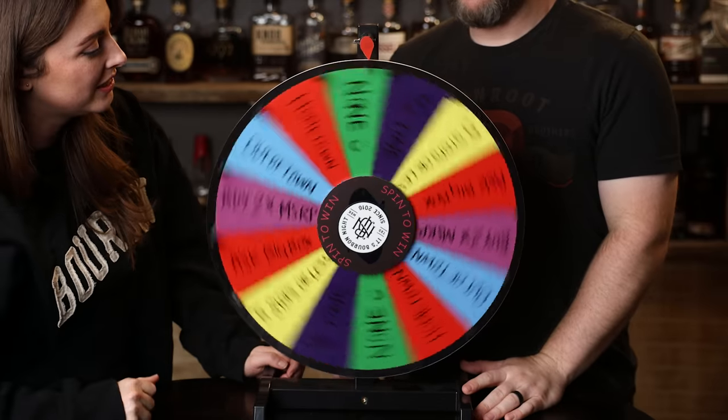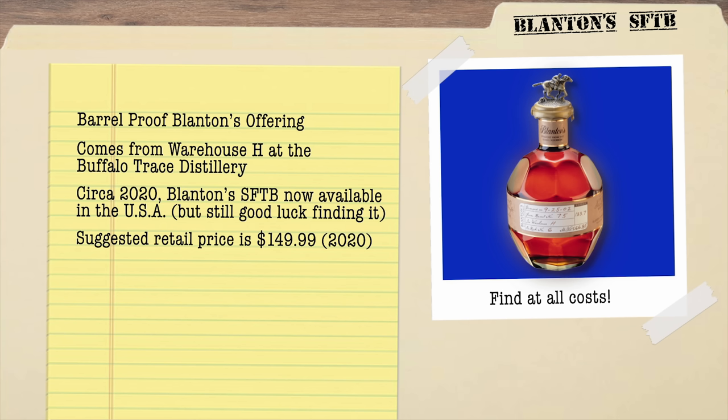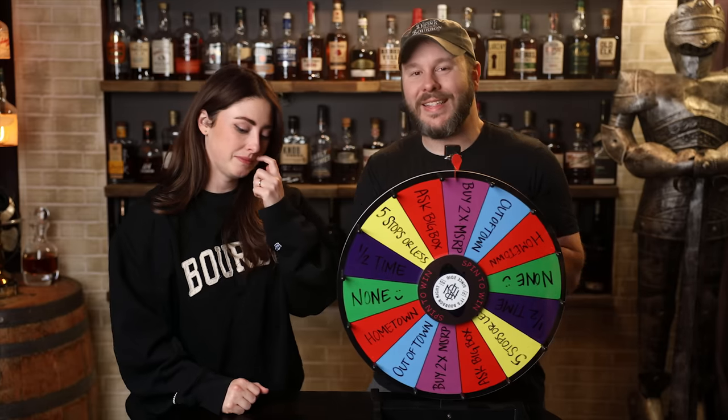So, Sarah, let me be your Vanna. The Wheel of Wild Cards gave us an added rule: buy at two times MSRP. If we find the bottle for two times the suggested retail price or less, we must buy it on site. In this case, we're counting that as $300 or less. We get to use our own best judgment.